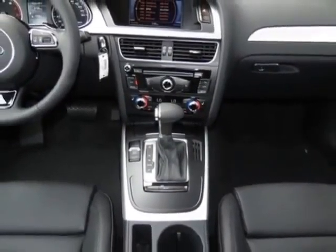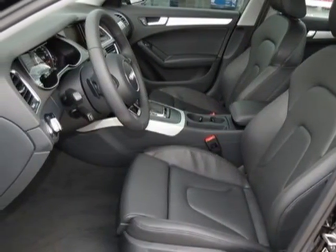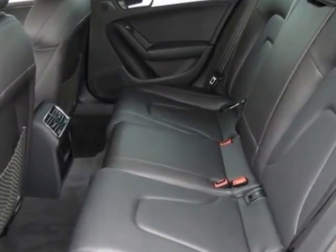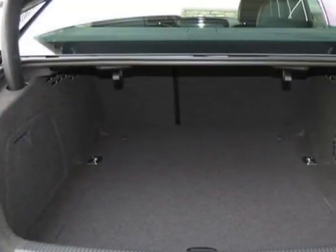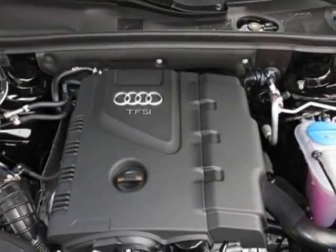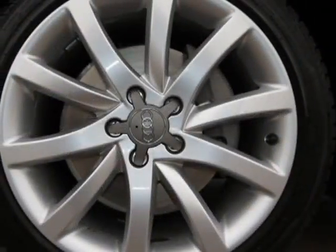This A4 boasts a 2.0 liter inline-four engine and has an 8-speed Tiptronic transmission. Additional options for this vehicle include the standard paint, front grille filler panel, brilliant black, black leather seating surfaces, sport package, wheel lock kit, and a premium plus package.